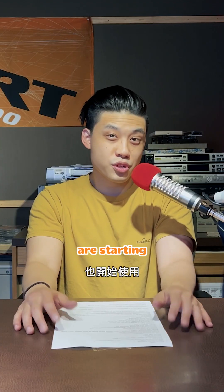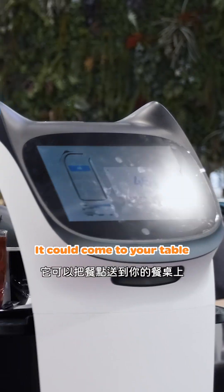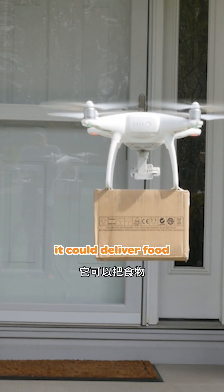I ordered a sandwich! Restaurants are starting to use their own service robots too. It could come to your table, or it could deliver food all the way to your house.